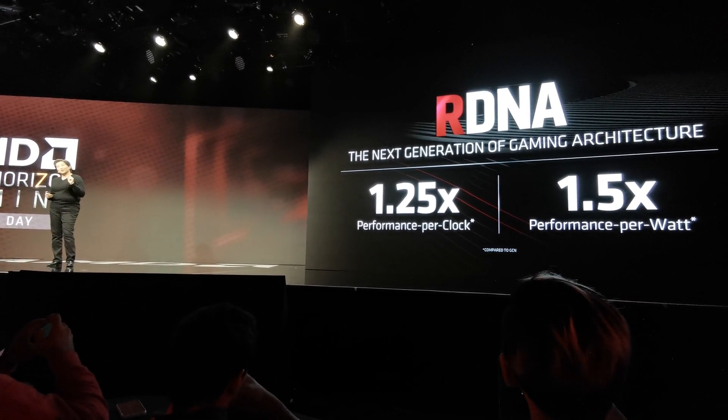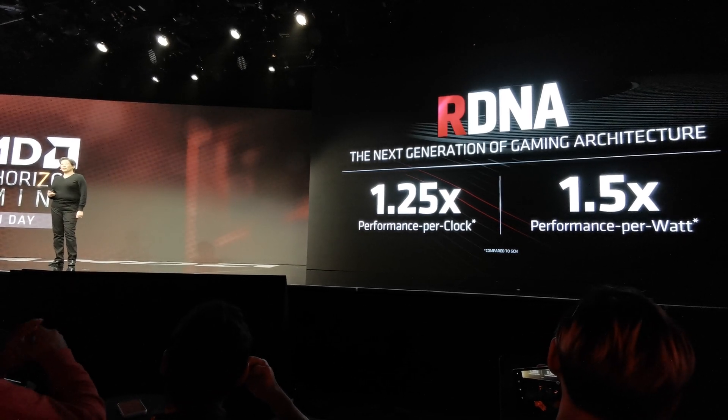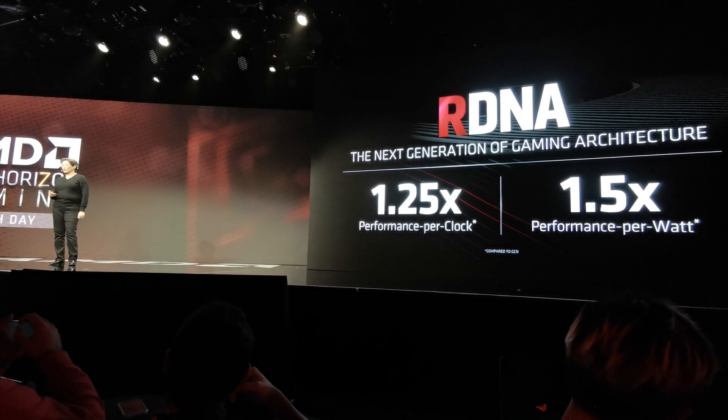But tonight, again, just a little preview — we wanted to give you a very quick look at what the product looks like. So let's take a look at that.